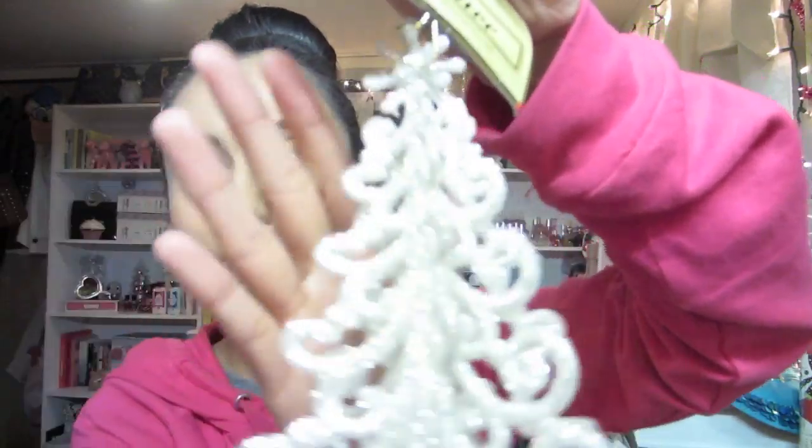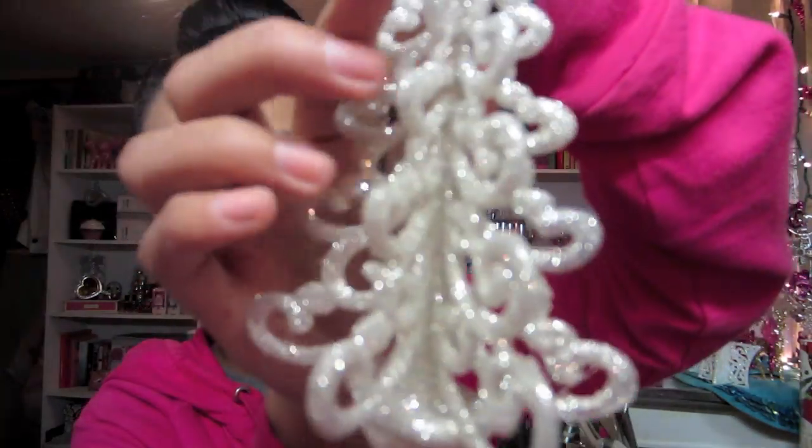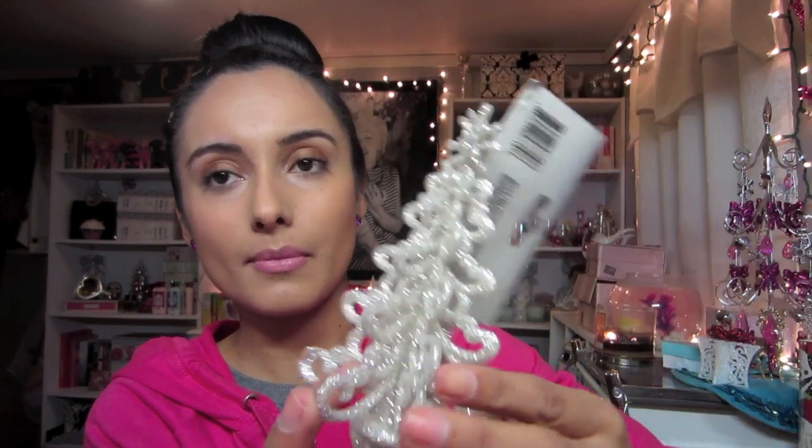Then I got this little sparkly Christmas tree. This was only a dollar and I thought this would be super cute for a decoration. It's very very glittery - the glitter does come off so I think I'm gonna spray some hairspray on it so that it doesn't fall off as much.